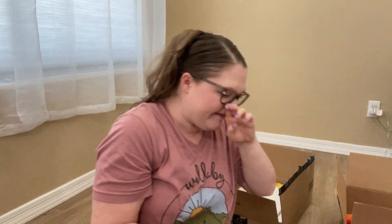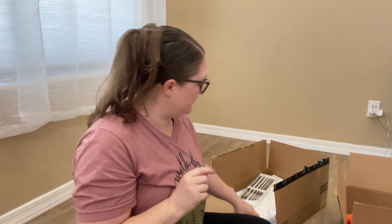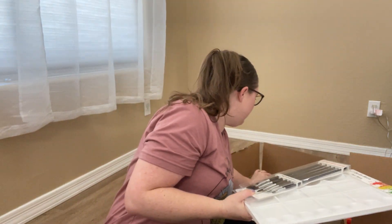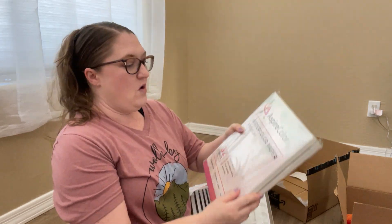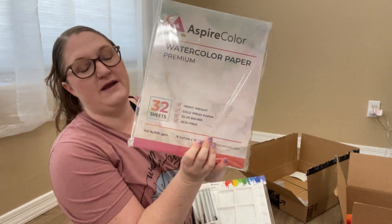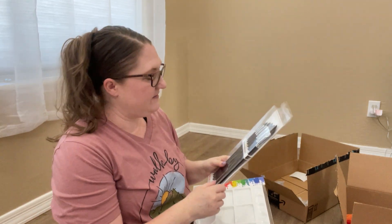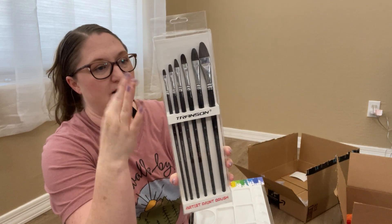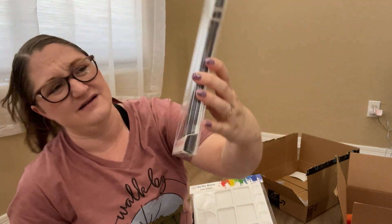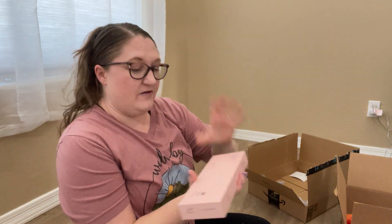For the Heart of Dakota Creation to Christ program for my 10-year-old, I got the art supplies recommended for her. That included some premium watercolor paper — two packs. She loves painting. I also got these brushes in specific sizes that were recommended, and a paint palette.